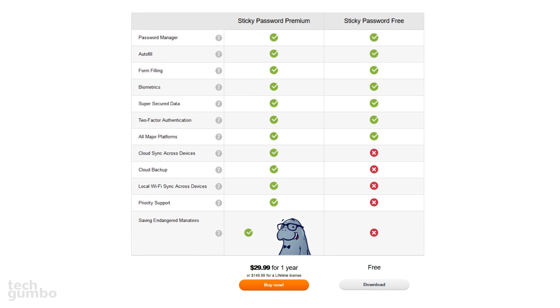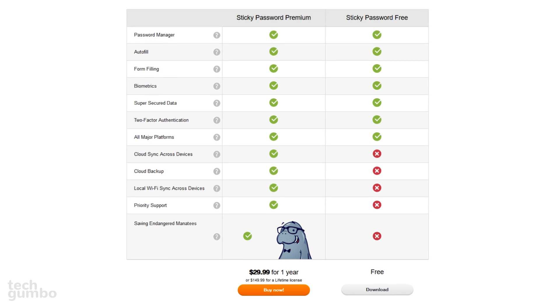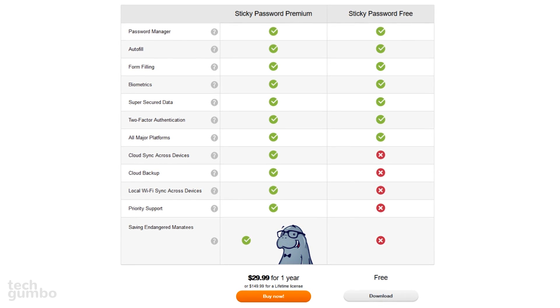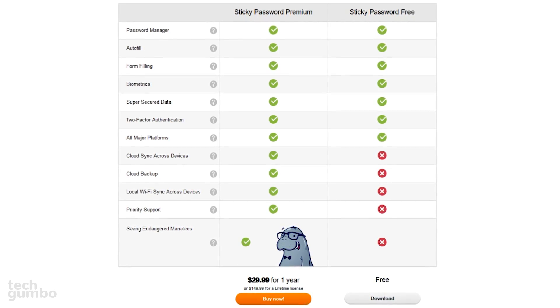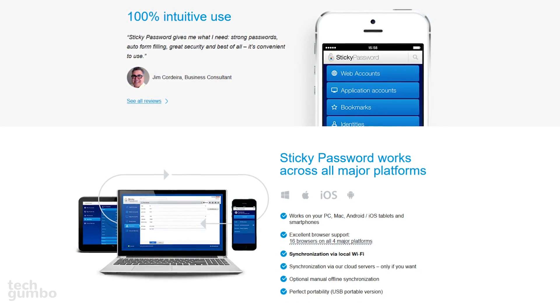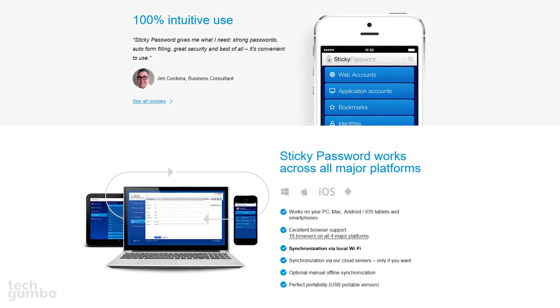There are two versions of Sticky Password: free and premium. For $29.99 per year, the premium edition includes additional features, including cloud sync across devices and cloud backup. Sticky Password is available for Windows, Mac, iOS, and Android, along with browser extensions for Chrome, Firefox, and Opera.